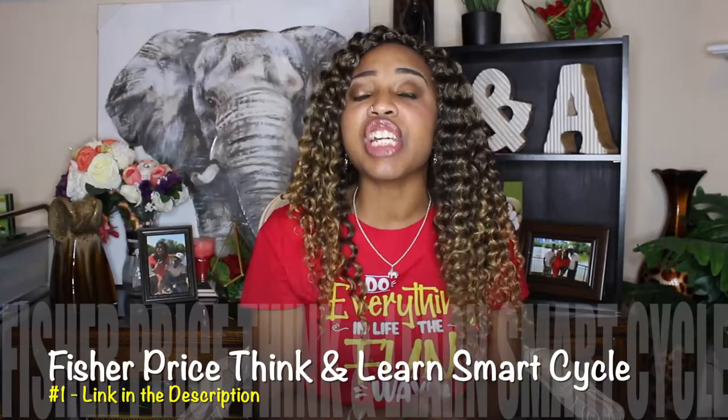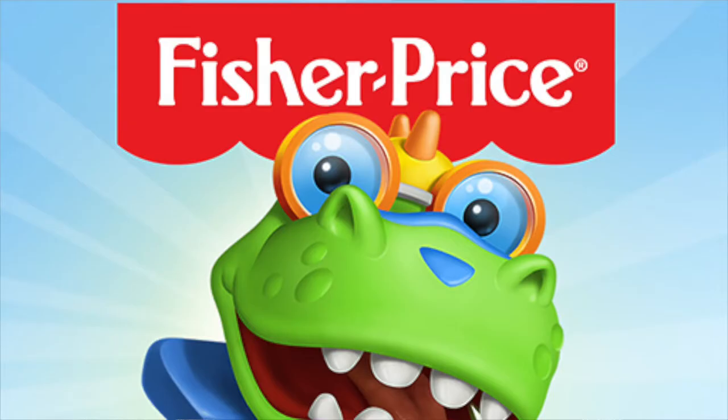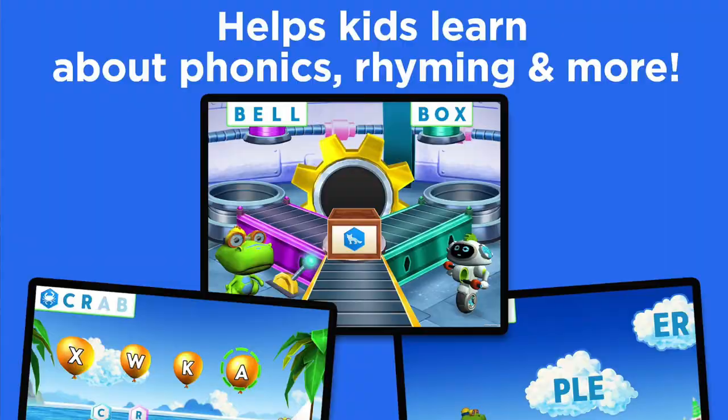Coming in at number one is the Fisher-Price Think and Learn Smart Cycle. This bike is not like a regular bike. This Smart Cycle allows children to play three ways: driving, gaming, and racing. The more kids pedal, the more they learn. You can play this device using your TV, tablet, or iPad. It automatically comes with the Smart Cycle Mission to Tech City app, and you can download additional apps at an additional cost. The bike alone with the free app helps your child work out their gross motor skills and also helps children learn phonics, sight words, spelling, and vocabulary.